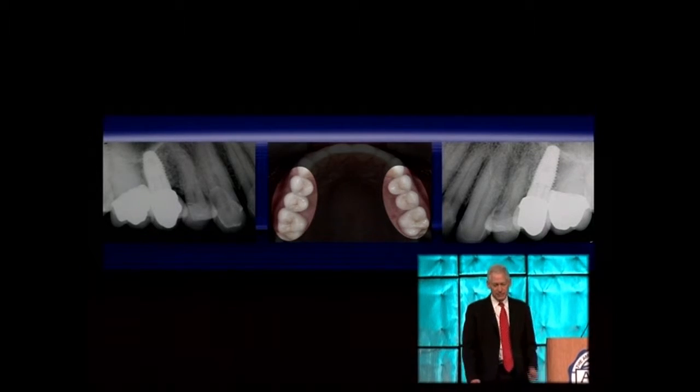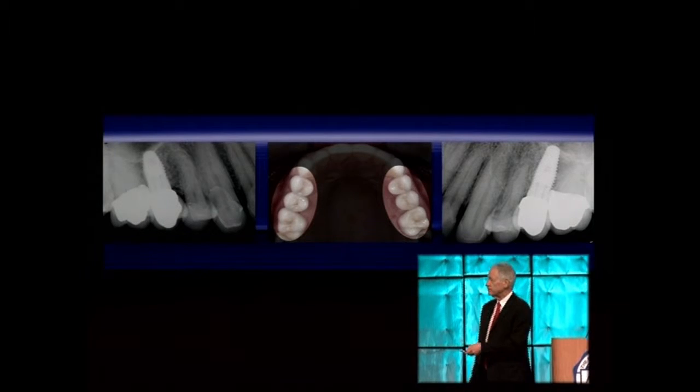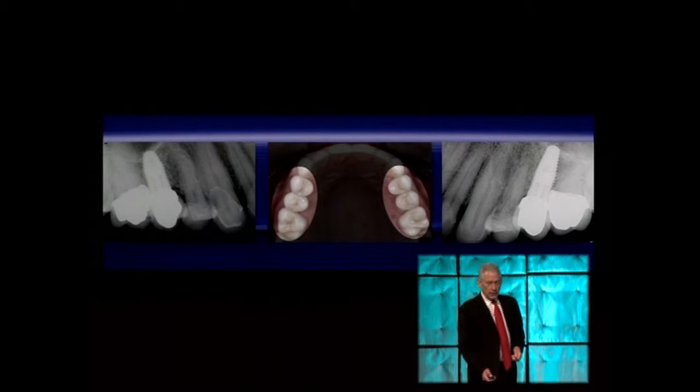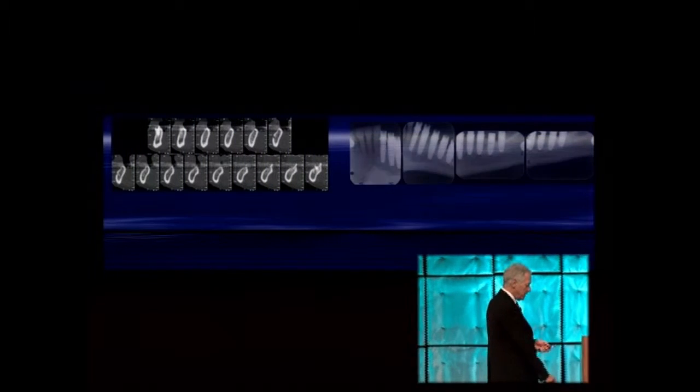We all have patients where we consider immediate loading: you have a good feel about the situation, follow normal examination, place the implants, place a provisional restoration, and your final result is both functional and aesthetic over a long period of time — such as in positions number four and thirteen.